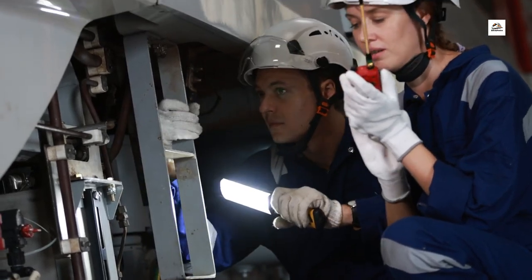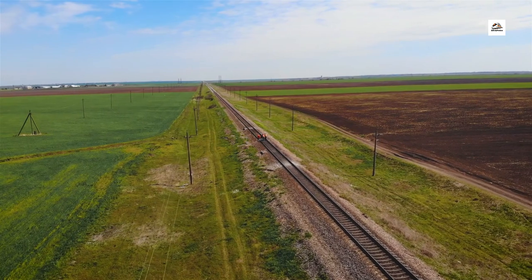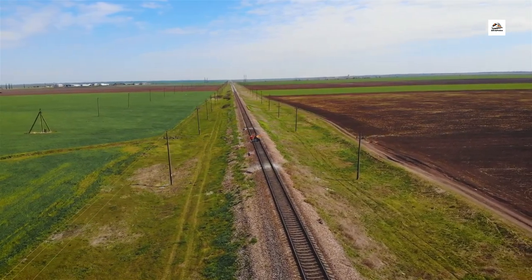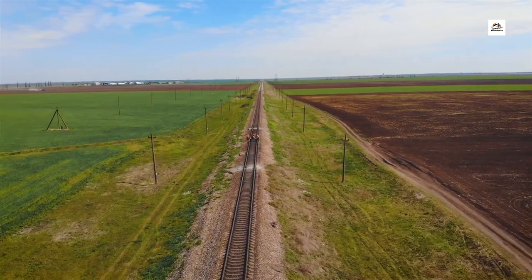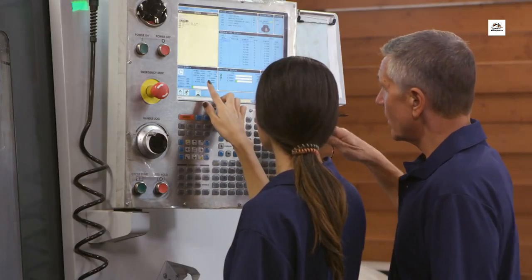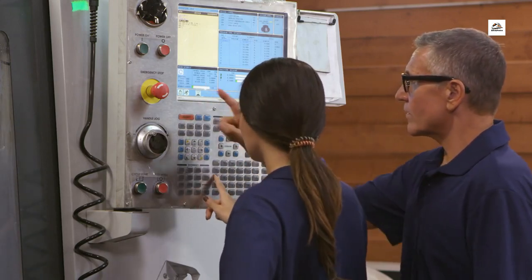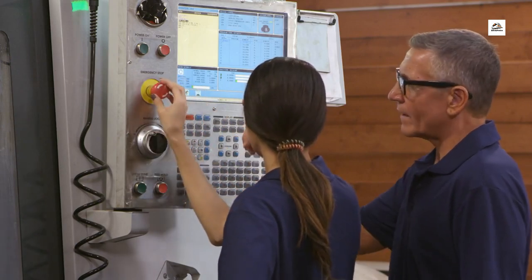24-7 Maintenance Operations. Ever wondered how a high-speed railway stays in top-notch condition? Here's a lesser-known fact. The Wuhan Yichang High Speed Railway undergoes 24-7 maintenance operations. Teams of skilled professionals work around the clock to inspect, repair, and optimize the infrastructure, ensuring a smooth and reliable travel experience.